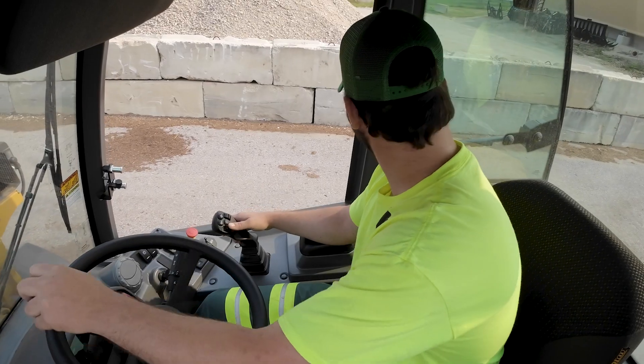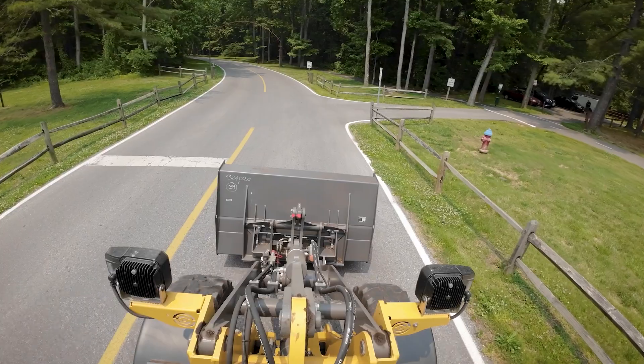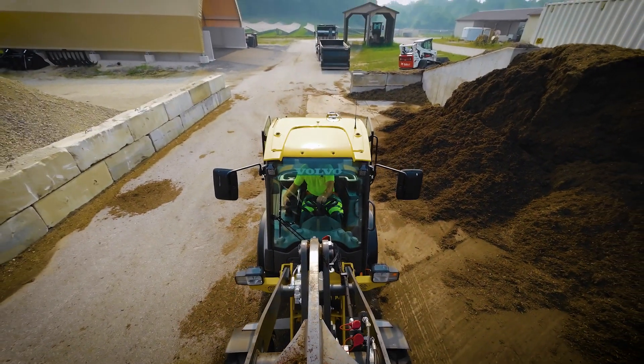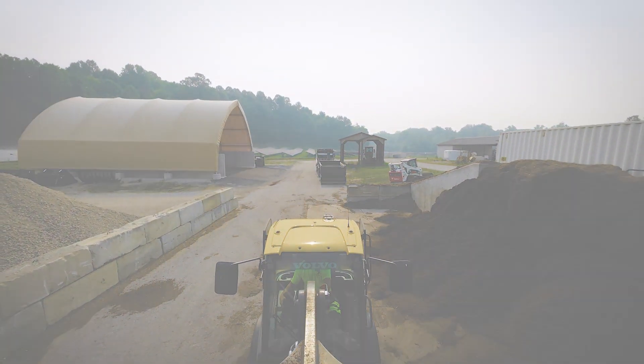If you're on the fence about purchasing the electric equipment, I think the time is now. The opportunities are there. It's not going away. This is where the future is. This is where we're headed.